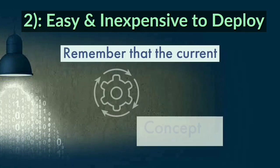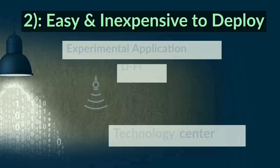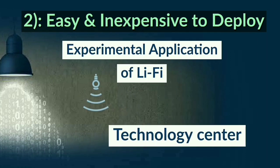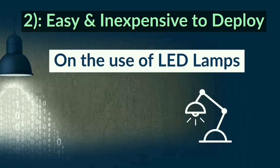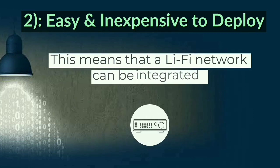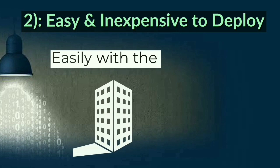Easy and inexpensive to deploy. The current operational concept and experimental application of Li-Fi technology center on the use of LED lamps. This means the Li-Fi network can be integrated easily with the existing LED lighting system.